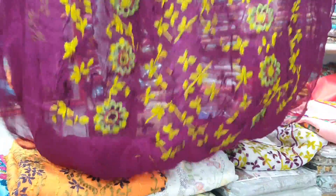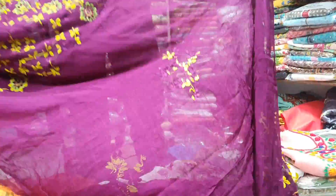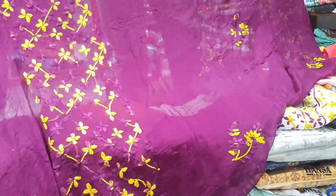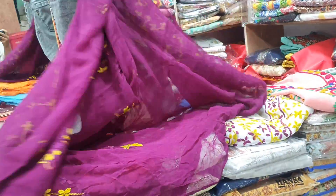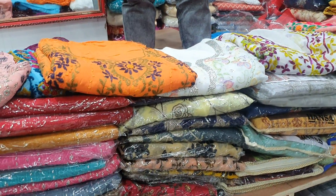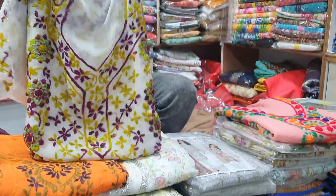This is a very good color. So the price is very good. This is a white color.